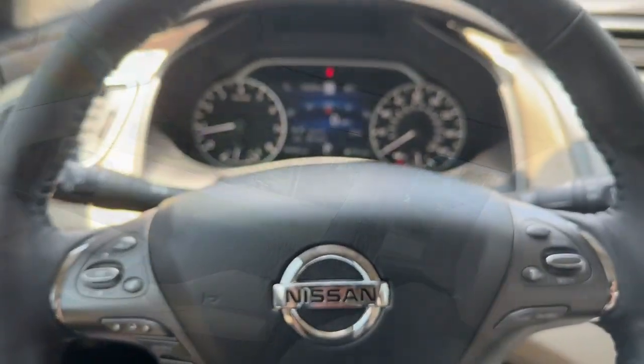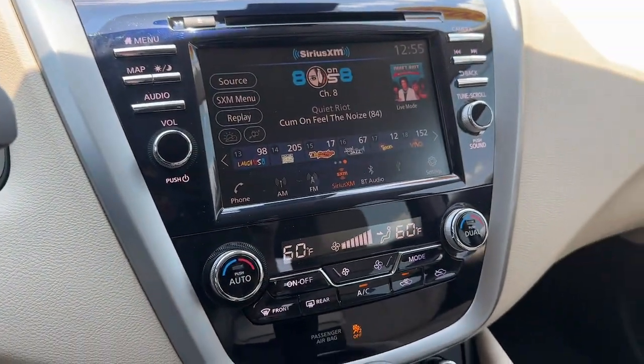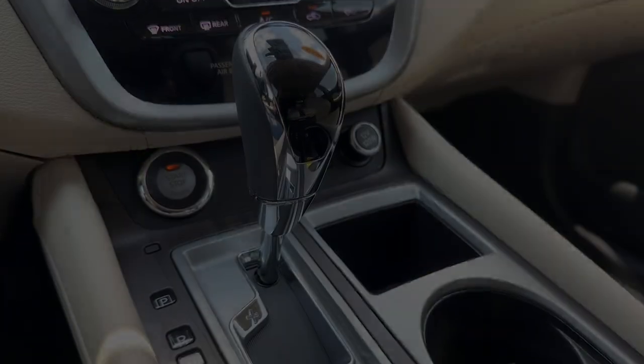Practical versatility meets premium comfort in this striking Murano. See for yourself when you take it out for a test drive. Our professional staff looks...